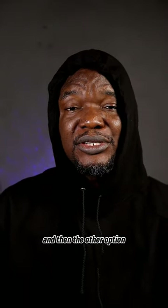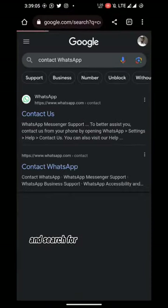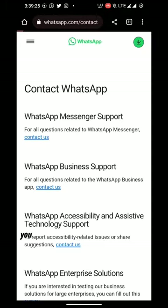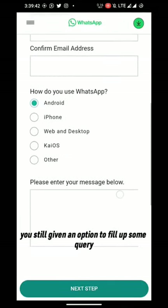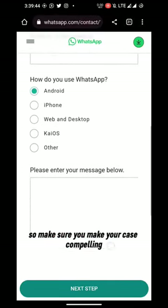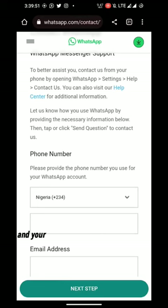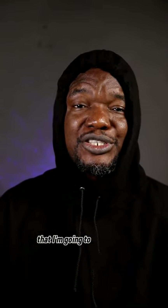The other option is to open your browser and search for 'Contact WhatsApp' — it's on their website, whatsapp.com. Go to 'Contact Us' and you'll be given an option to fill out a query. Make sure you make your case compelling, and put in your phone number and email so they can contact you.